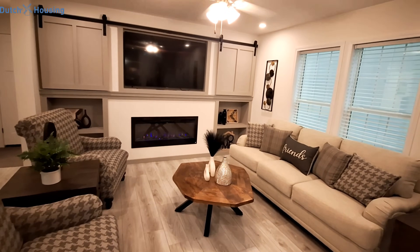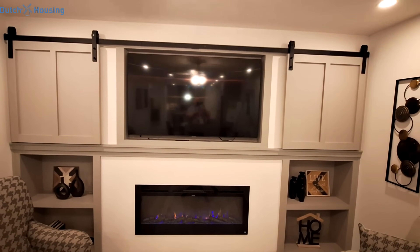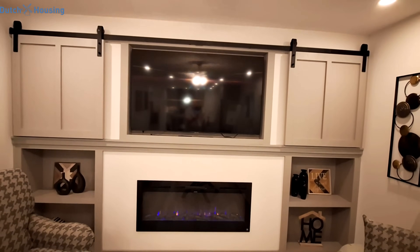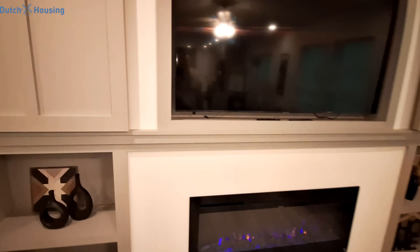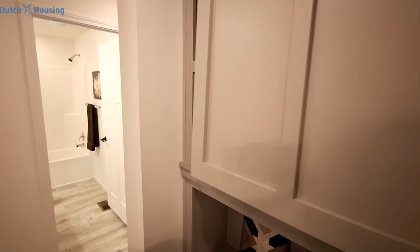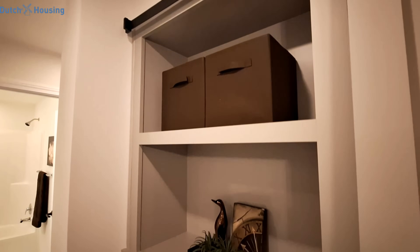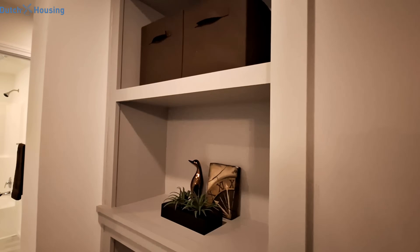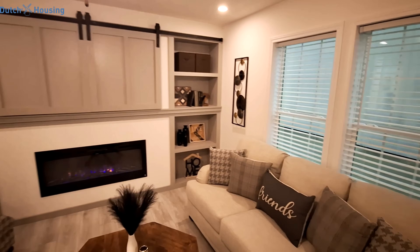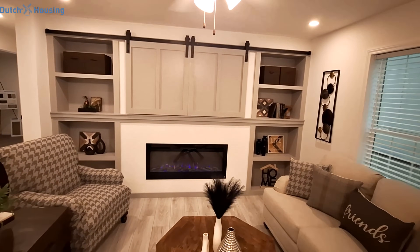There is your built-in entertainment center. You can see they filled this spot with the TV — that is a 65-inch TV — and we can close off the TV and open up these little display cabinets. You can do that on both sides, so we'll get you a shot of what it looks like.